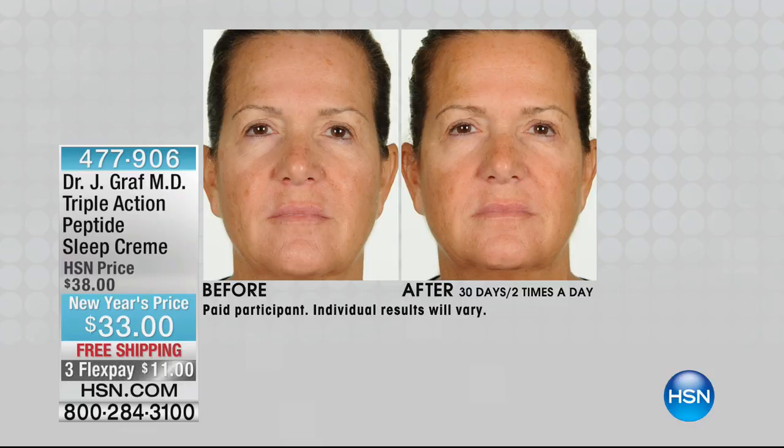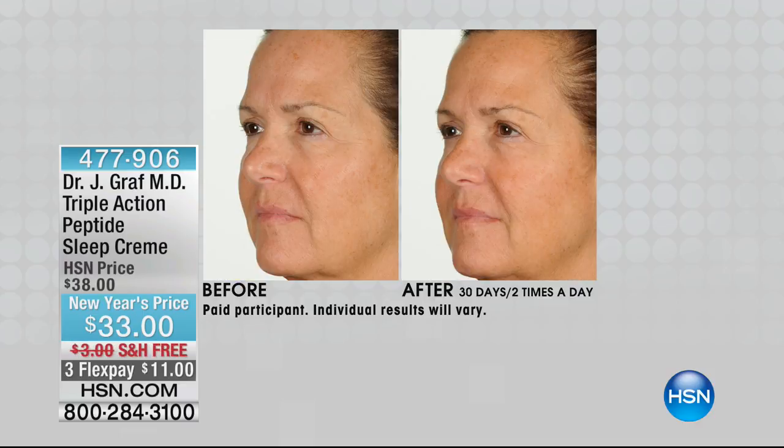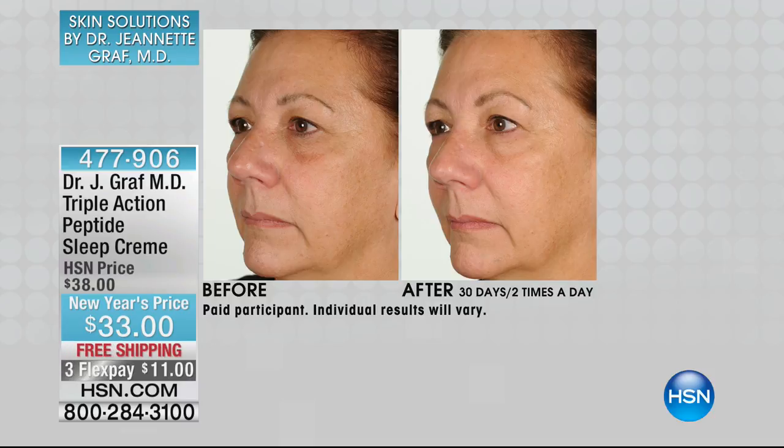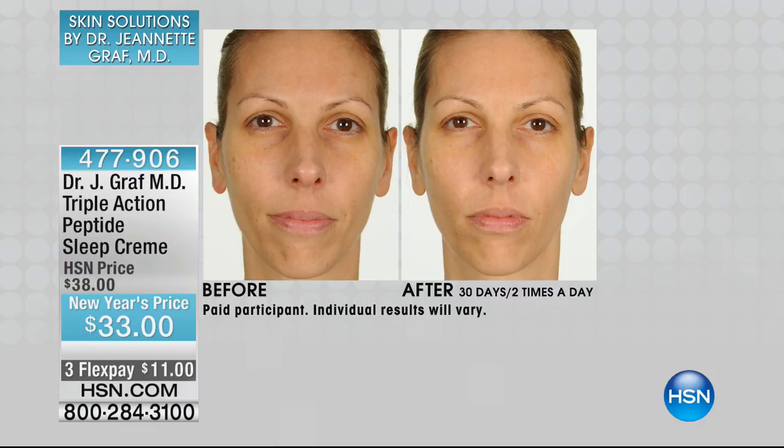There's something called circadian rhythms — I lecture about this all over the world. It is an absolute science. What we put on our skin at night is very different than what we put on during the day. This is a sleep cream with six peptides: copper peptides, collagen-producing peptides, and peptides that help decrease muscle movement to renew the skin. I also have passion flower and chamomile to relax the skin, because the skin's pH and barrier are very different at night.